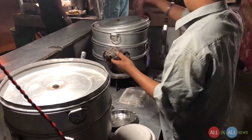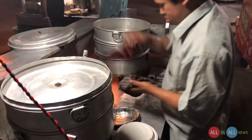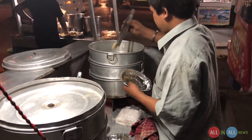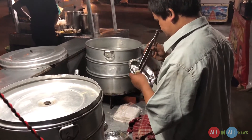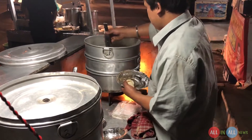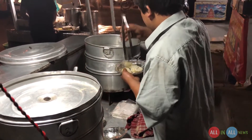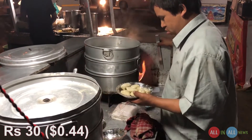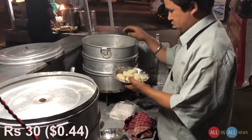Now I'm trying the cheese momos from a different shop on the same day. I again ordered the half plate cottage cheese momos. On the left side there is non-vegetarian, on the right side it's vegetarian — cottage cheese and vegetables. The half plate price is the same, rupees 30, but the location is different.